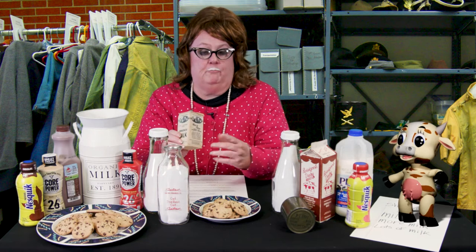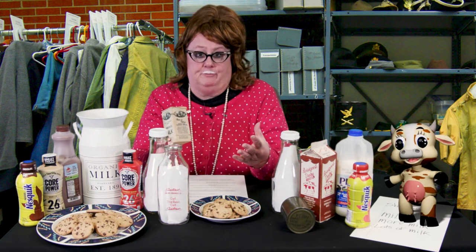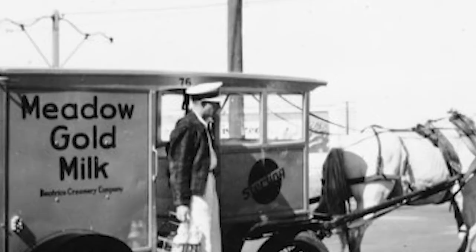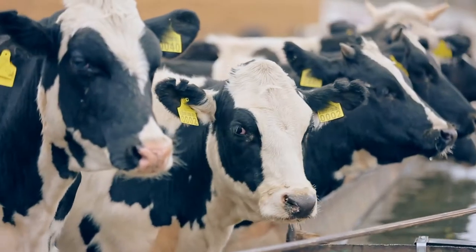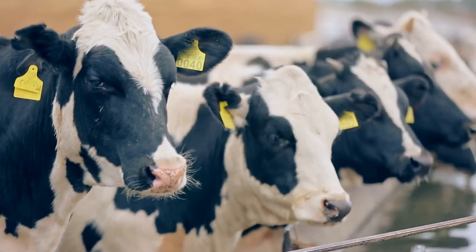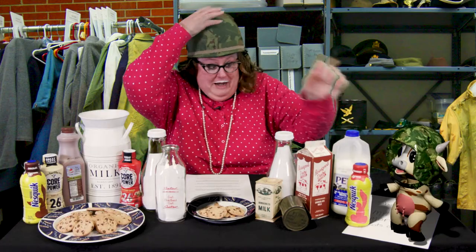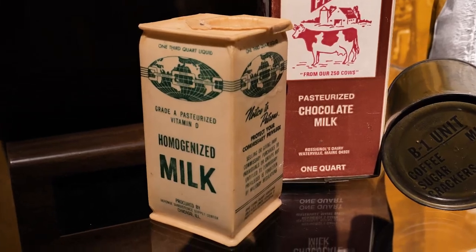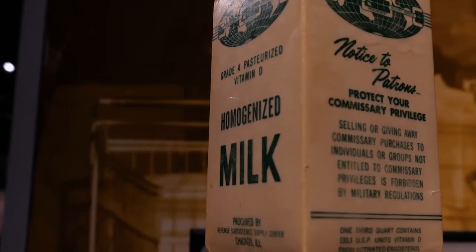During the Vietnam War, there were practically no dairy operations in Vietnam. Foremost Dairy in California and Meadow Gold Dairy in Kentucky opened dairies in Vietnam. Buckle up, Buttercup! We're heading to Vietnam! They processed and packaged over 75,000 cartons of milk each month.